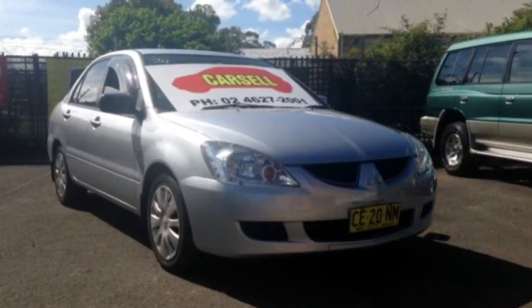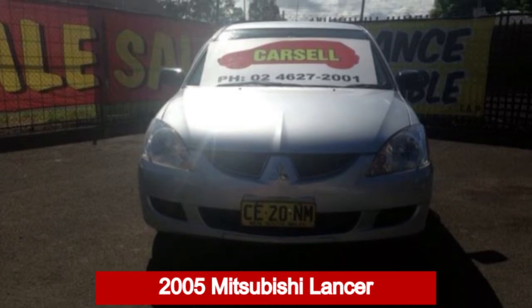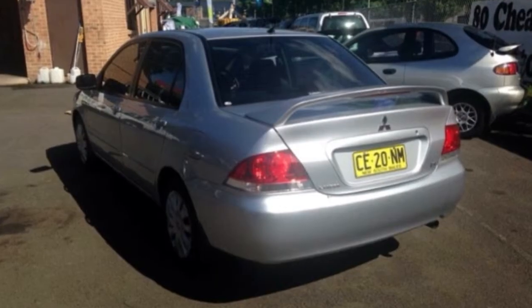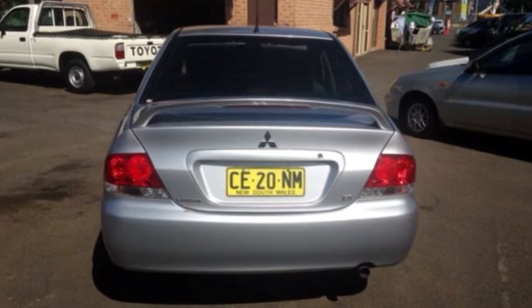We are proud to offer you this great value 2005 Mitsubishi Lancer. This Lancer has an efficient 2.0-litre engine that gives you more control with its manual transmission. The attractive silver exterior is complemented by its stylish interior.